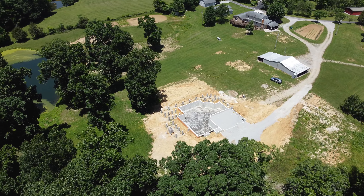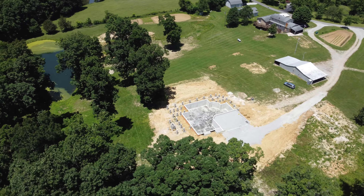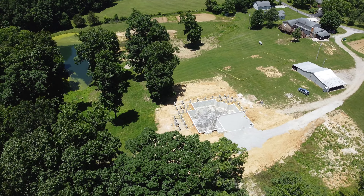We met with the homeowner, got the ideas and the design that they had in their mind, and we put that together with our design team and came up with a beautiful creation, as you'll see later on through the progress.